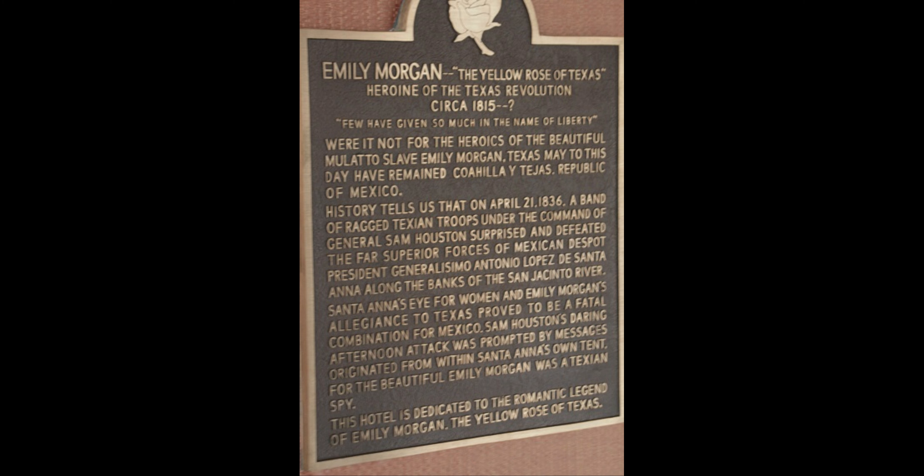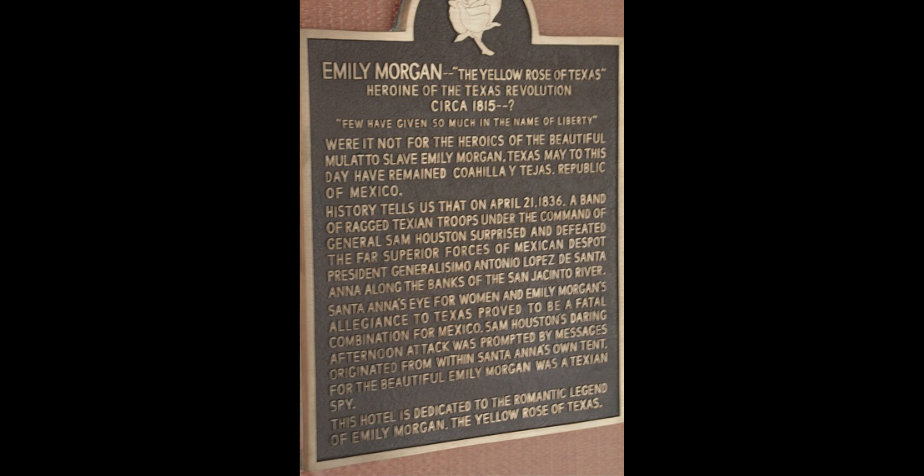After the battle in which Santa Ana was defeated, Emily sought refuge with artillery officer Isaac Moreland, who helped her get back to New York by granting her passage across the country. Emily's acts are still honored. Emily West, sometimes known as Emily Morgan, is a famous figure in Texas history. She is now known as the Yellow Rose of Texas.